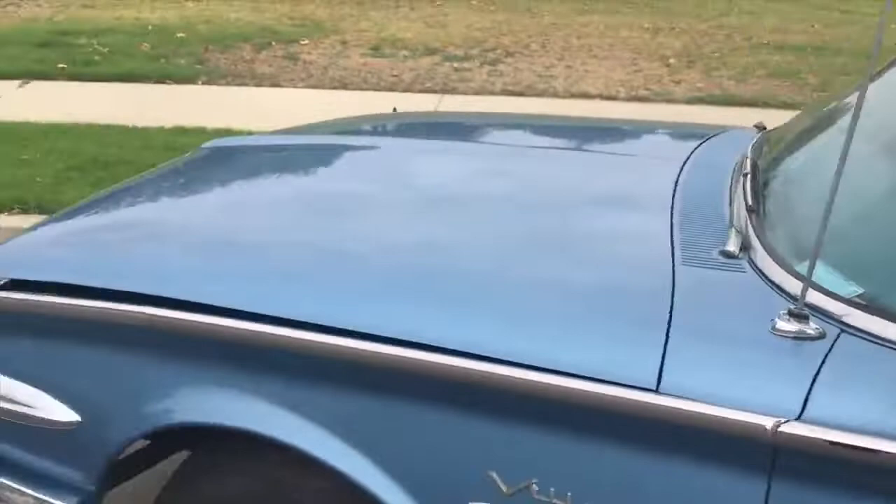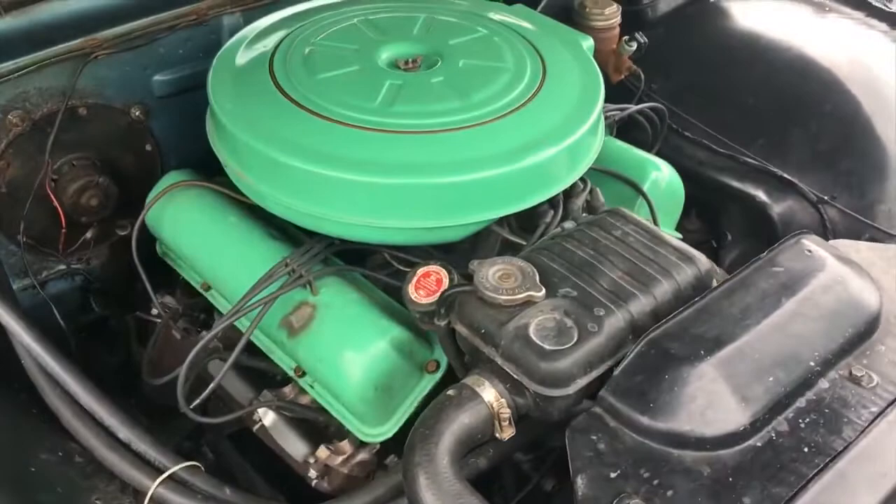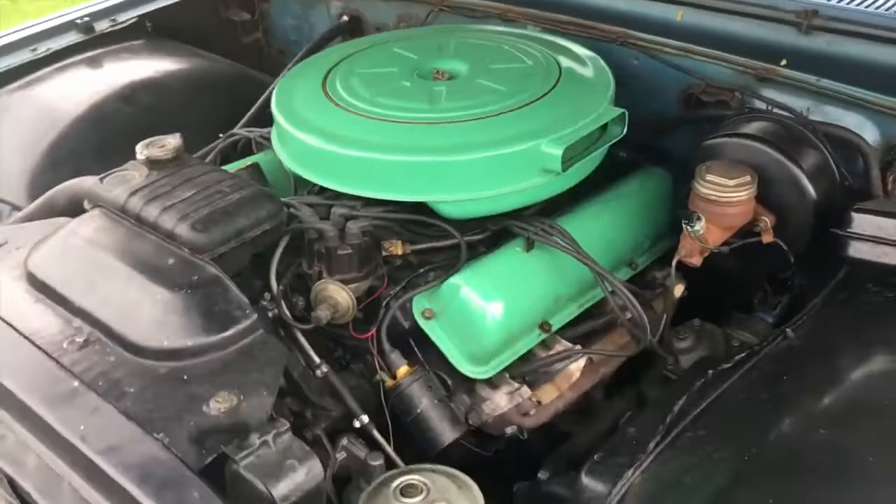You guys always say you want to see under the hood — we're going under the hood. Wait till you see this. Whoa! Look at that. It ain't pretty, but it's gotten me across the country on several occasions.